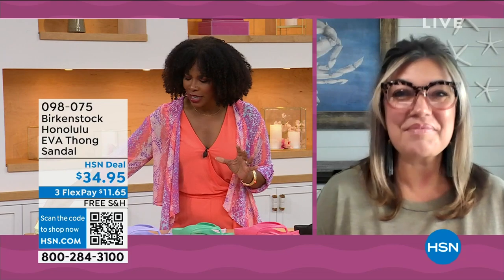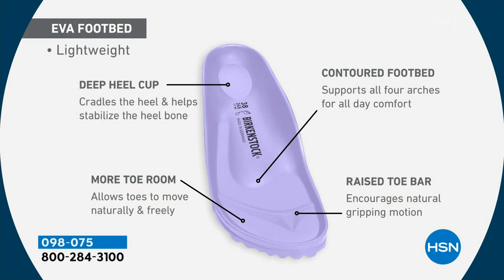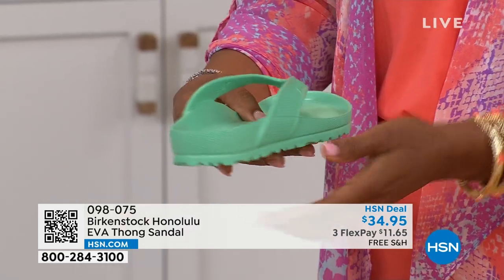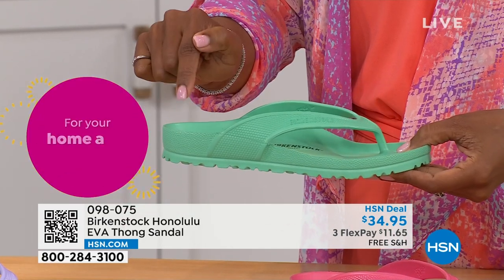It's amazing that we're able to put the traditional Birkenstock footbed into an EVA sandal at this price point. You are getting everything in this EVA product that you get in the traditional Birkenstock: the deep heel cup that cradles and stabilizes your heel, a contoured footbed supporting all arches, a roomy toe box so your toes move freely, and last but not least the toe bar that creates a natural gripping motion when you walk and thus creates circulation in your legs. All of this inside an EVA — most flip-flops in the market are flat as a pancake with no arch support. But this is a real Birkenstock footbed.